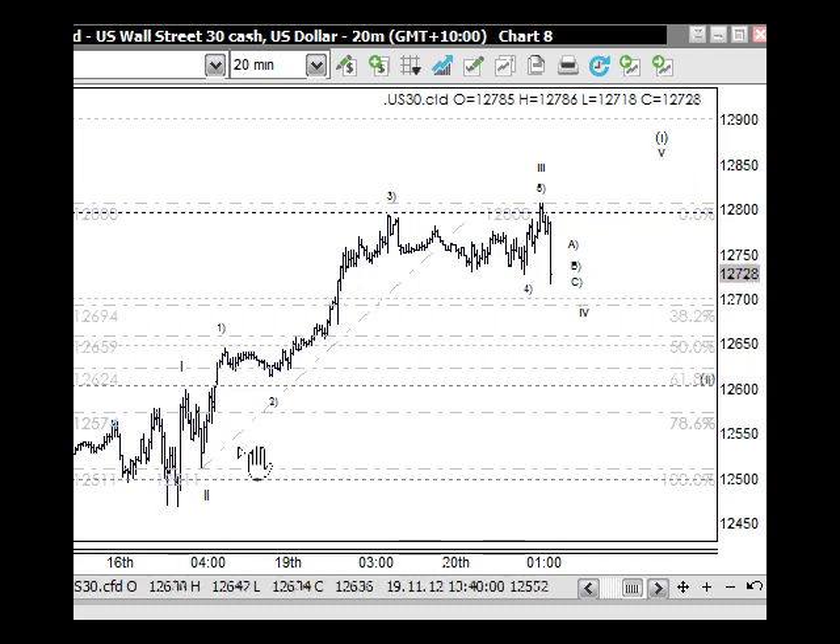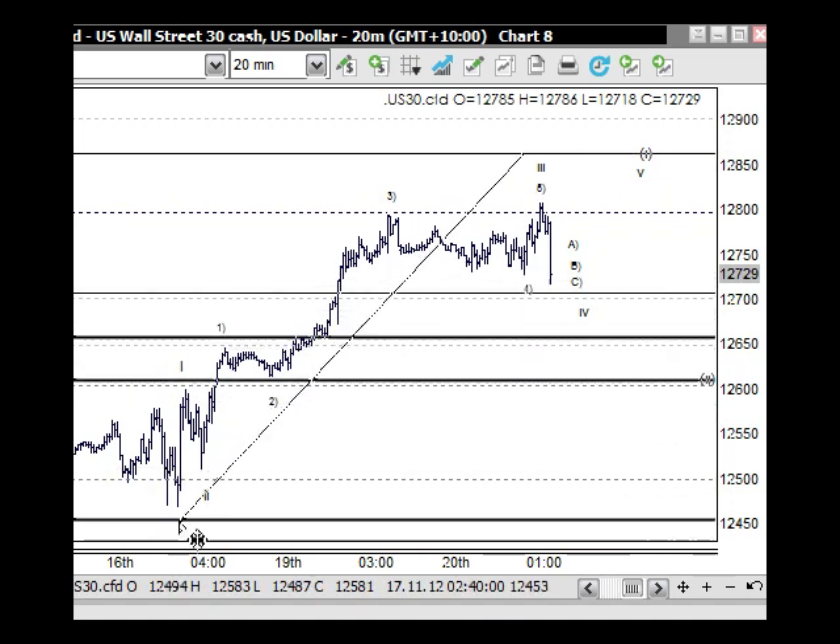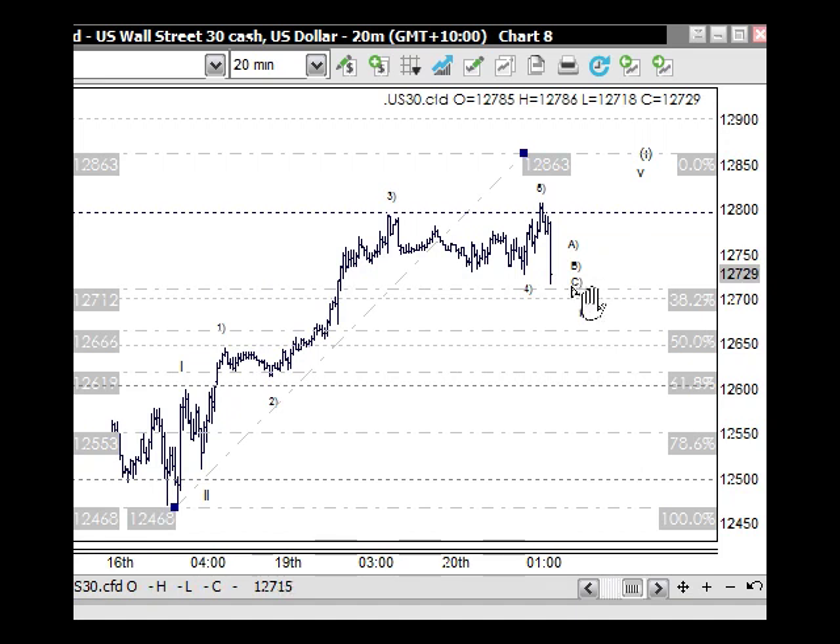Wave five here would be about the same length as wave one, because the extension was in wave three, so we're not going to see it push very high. Once that's occurred, we would see a 61.8% retracement level of that whole five-wave structure. Having those five waves in does give us an impulse wave to the upside, which means we would have an A, a B, and a C wave back through here, and then move higher to the upside.